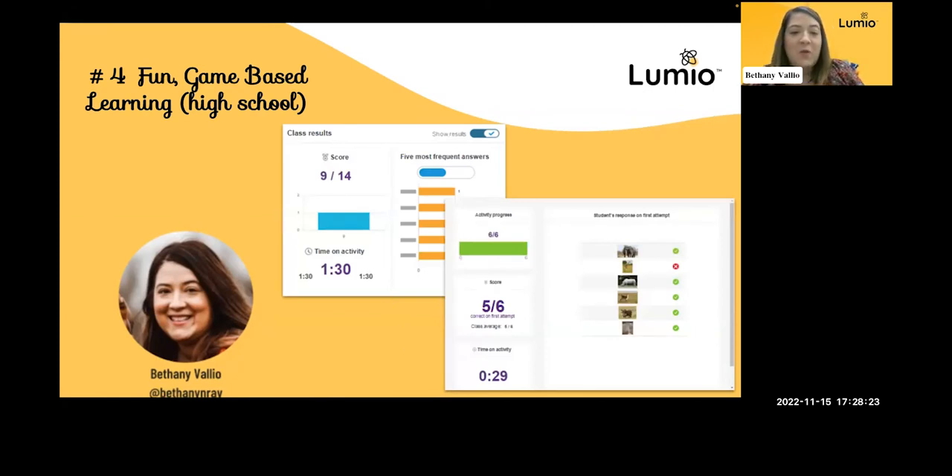When Lumio Smart rolled this feature out, I was so excited because teachers had been asking for it. In the match-them-up and sort activities, the game-based activities, you can see the class results — how many students are getting answers incorrect. That quick data lets me say, okay, I need to go back over this topic. I also love that it breaks it down by student, so I can see how many they're getting wrong and how many right, and what I need to do specifically for that student — whether to pull them into a group or work with them individually.